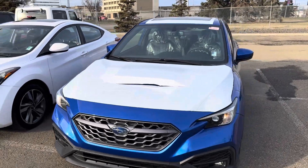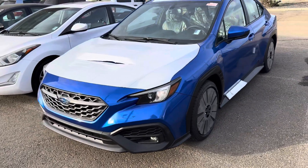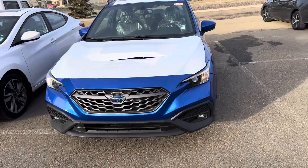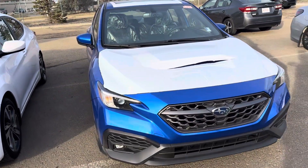Hey Charles, this is Tristan from Rally Subaru. Just want to do a quick walk around here of the 2023 WRX. This is a sport package. I don't have a sport tech here right now, brand new to show you. I know you're looking for a 2024, but not much should change here.